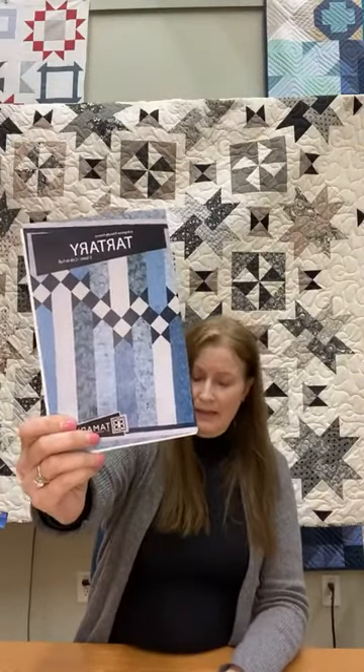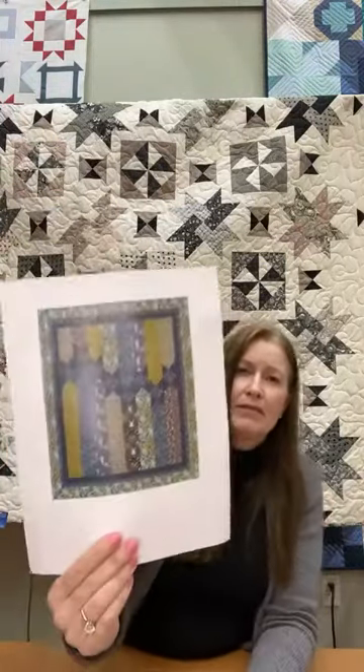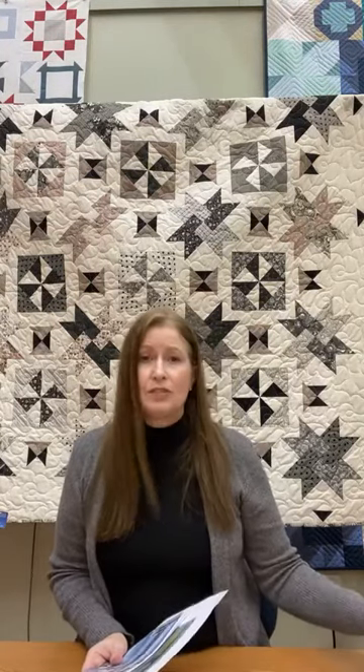We brought in a pattern called Tartary — it's our recommended pattern for this line. We did a little mock-up and the strips are wide enough to show the prints and really appreciate her artwork. Rachel Hauer is from New York and has been featured on many television shows and publications there. She is not just an acclaimed fabric designer but also an artist. That is Forest Floor.